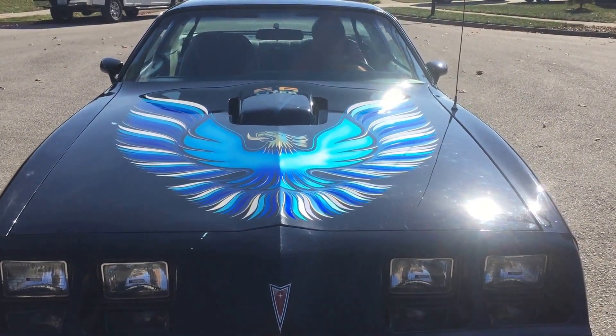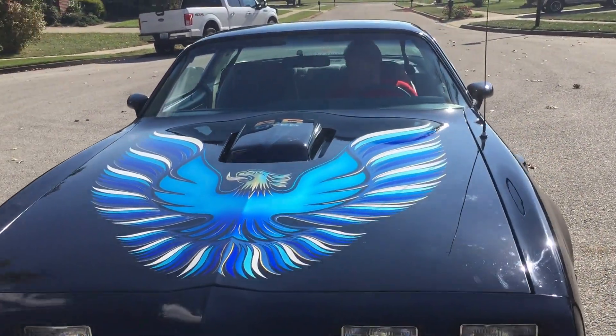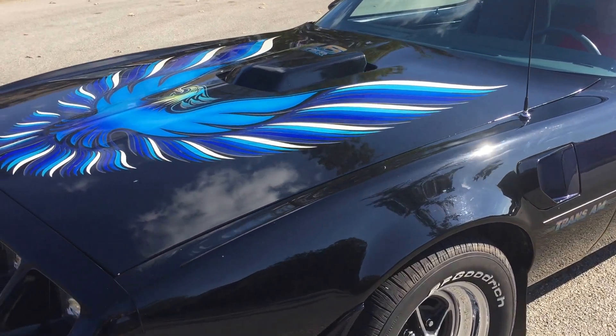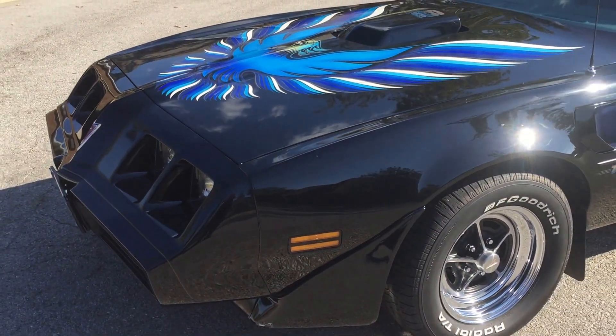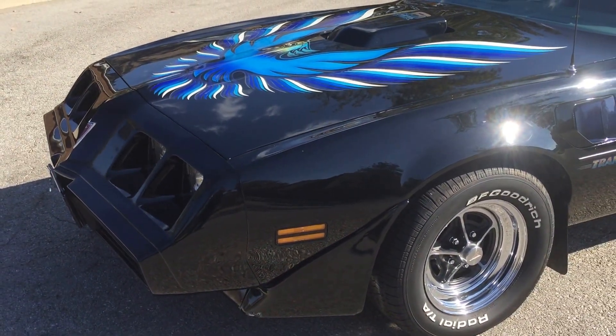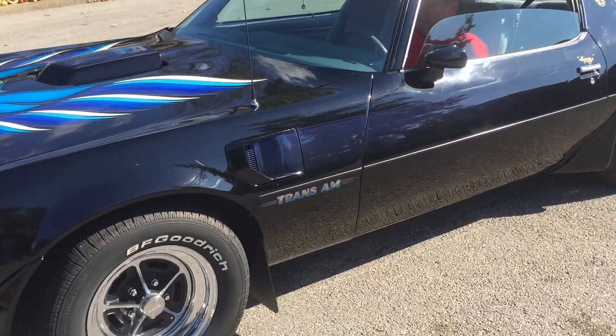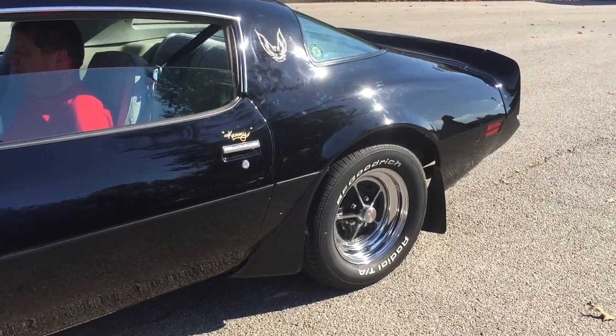It has the Oldsmobile 403, 6.6 liter, automatic transmission, 2.41 gears, which gives it a fast top end.